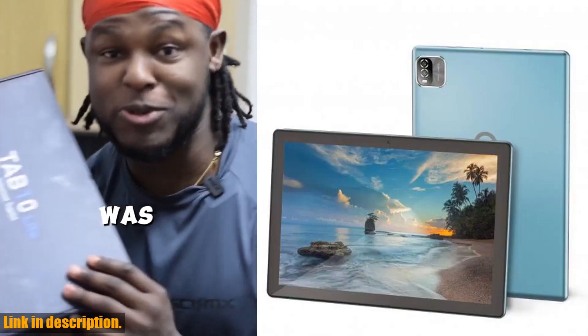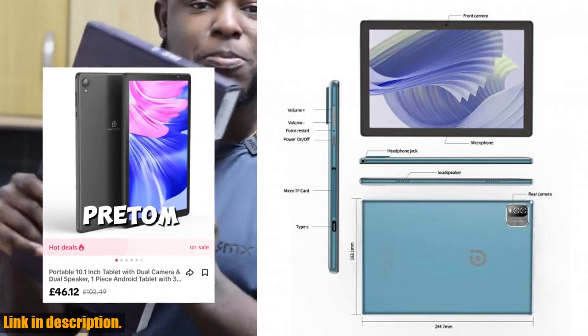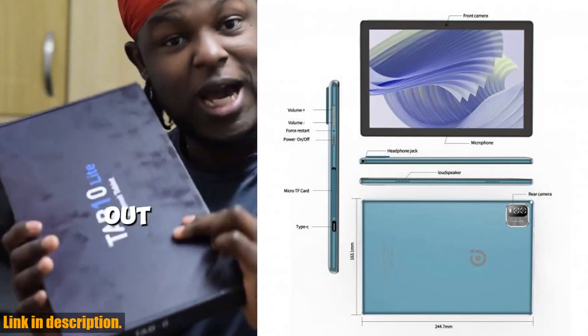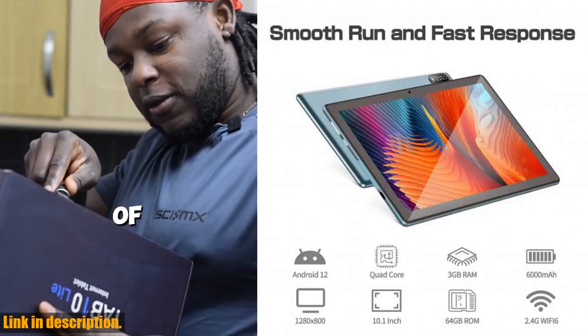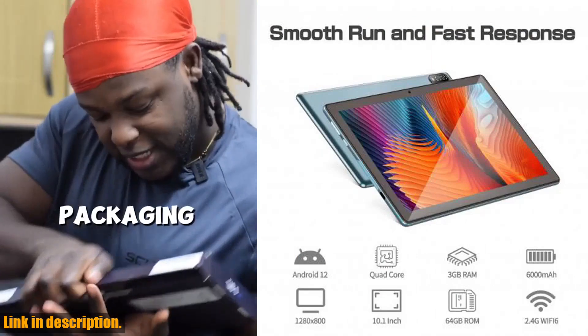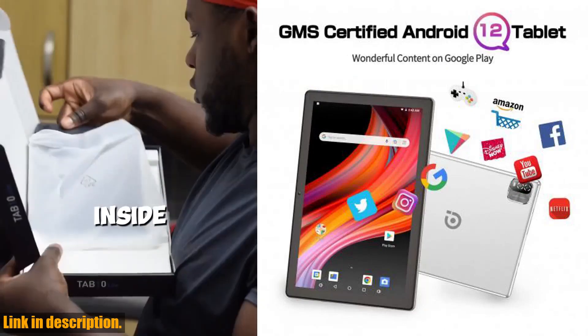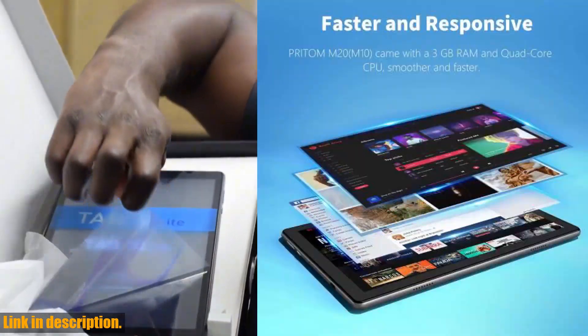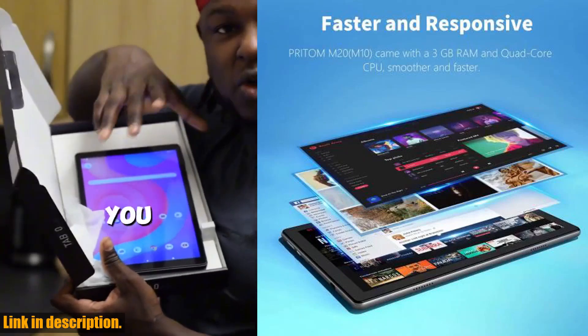Hey there, tech enthusiasts. Welcome back to the channel. Today, I've got something truly special to share with you all — the Pratom Android 12 tablet. I know what you're thinking: another tablet? What's so special about this one? Well, let me tell you, this isn't just any ordinary tablet. The Pratom tablet is a game changer in the world of tech, and I'm here to tell you exactly why.